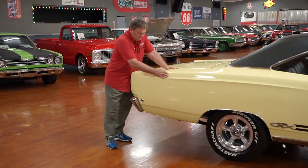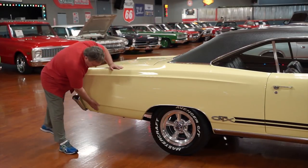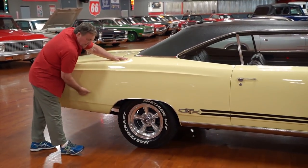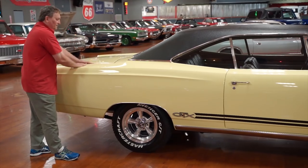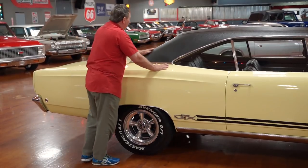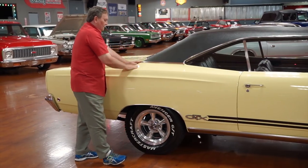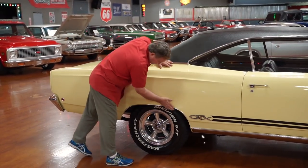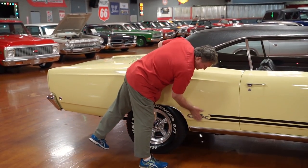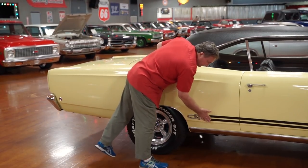Passenger side — our last side. Side marker light fitment nice and the lenses are clean and clear. You can hear it's all tin — no bondo, no filler whatsoever. Trim around the back light just as nice as you'd ever want to find. Fender look molding same as the other two — that gives us three for three. GTX designation — no deterioration or patina on it whatsoever, really really nice.